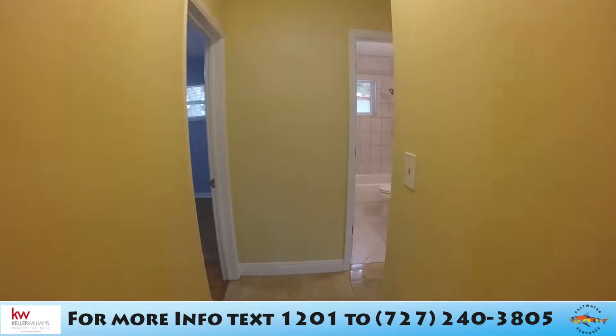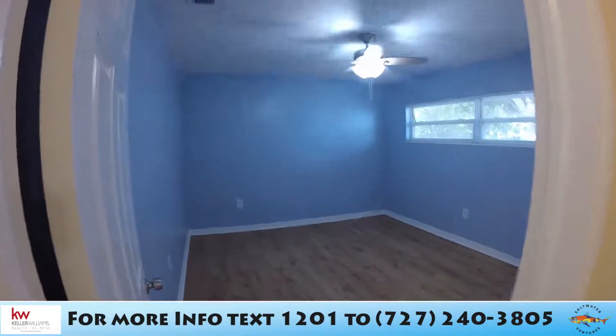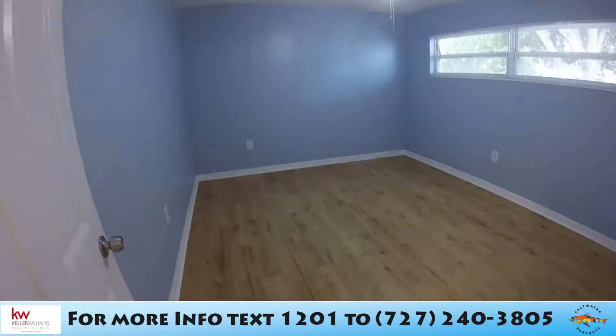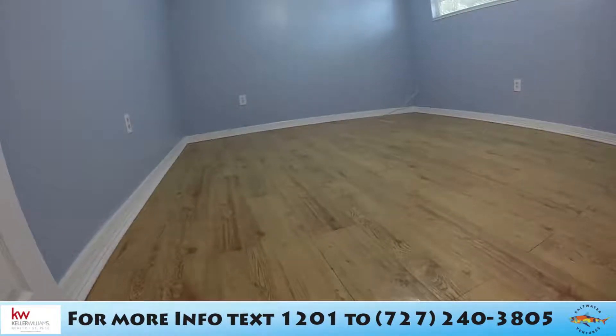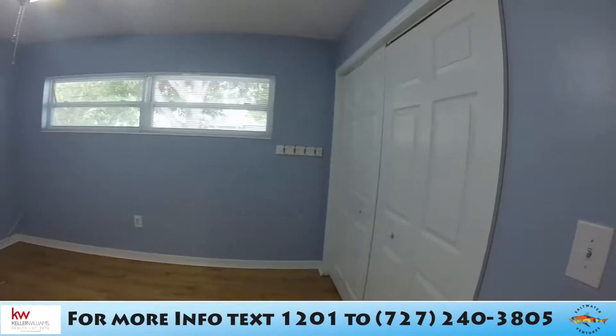As I walk down the hallway and take a left, you've got a very nice room with a pleasant blue color paint and really nice wood flooring. There's a closet just to my right.